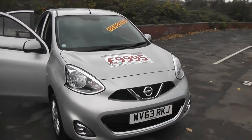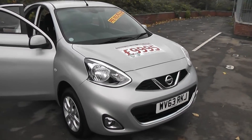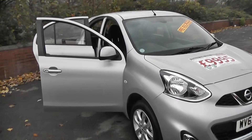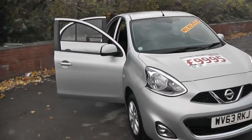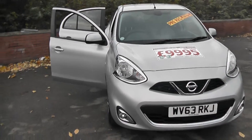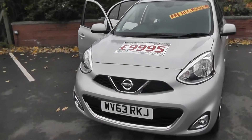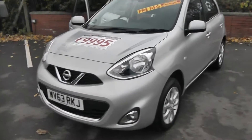It has a 1.2-litre 12-volt Pure Drive petrol engine, five-speed manual transmission, and comes in a colour called Universal Silver. Because of its low emissions, the vehicle will only be in tax band C, which equates to only £30 of road tax per year, and it's Insurance Group 7.